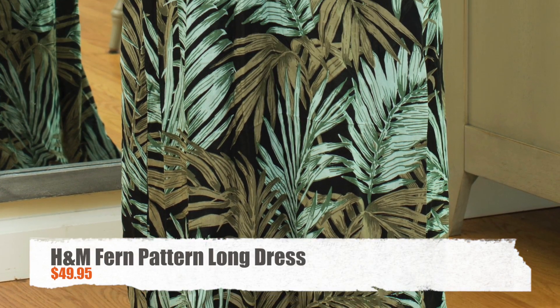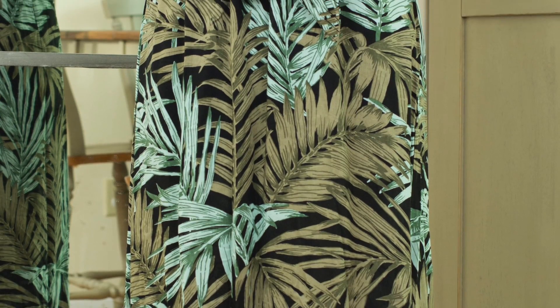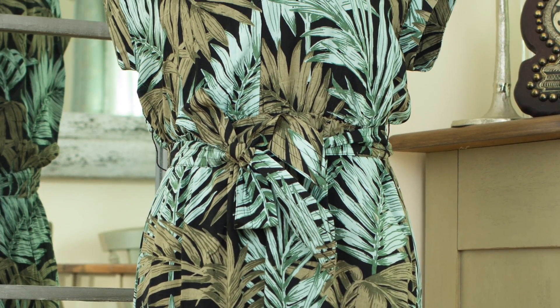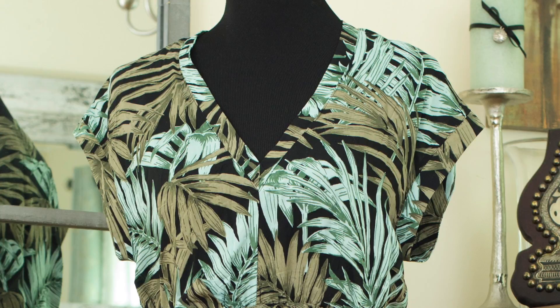I call it fern because of the pattern on it. I saw this pattern in a real fashion brand design and when I saw it I thought it was perfect. It's a long dress, it's a really lightweight material, perfect for just a nice day out.